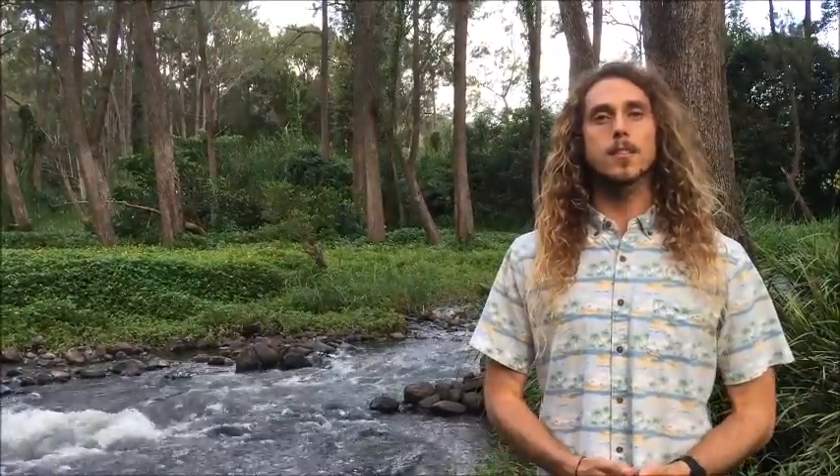So when it rains, all of the water lands on our farmlands, your school grounds, your homes, or your parks, and that water then makes its way into the nearest river, stream, or estuary. And where do you think all of that water flows? It flows into our oceans.